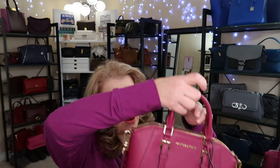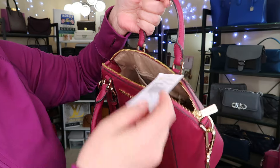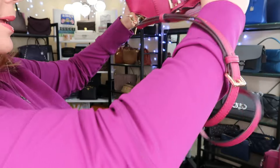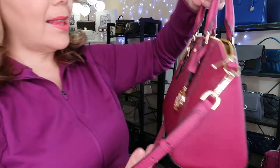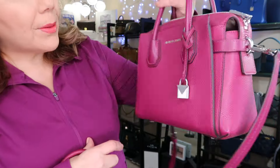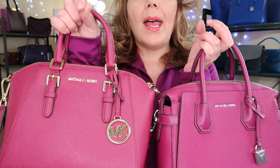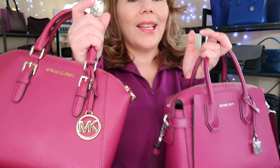I do have two purses for you. This is the Sierra in the color magenta — I did get it in Las Vegas, so it is an outlet. It's quite small, like a smaller-size satchel. And I didn't really realize that this Mercer is in the color garnet, which is more purple-y than the Sierra in magenta. Did I say deep fuchsia? Sorry, magenta and garnet.